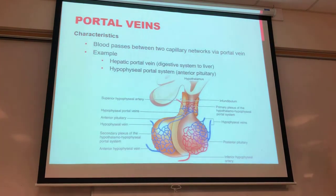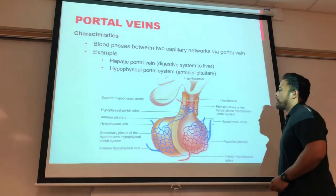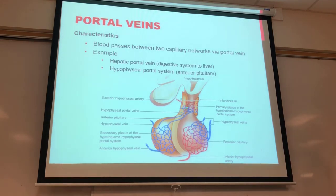Portal veins, as discussed in the endocrine lecture, involve blood passing between two capillary beds. The hypophysial portal veins travel from the hypothalamus over to the pituitary gland.